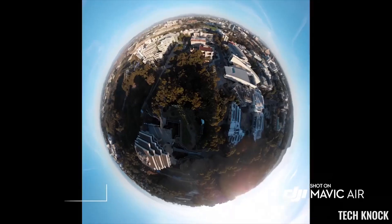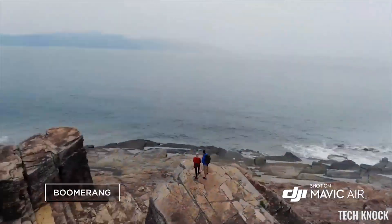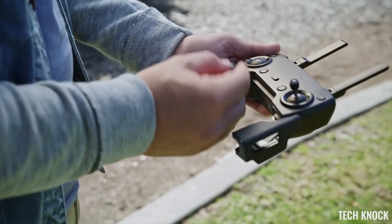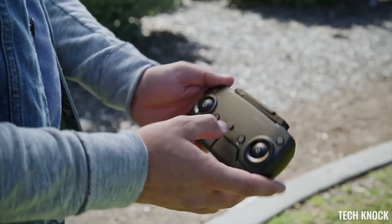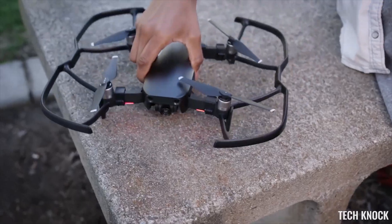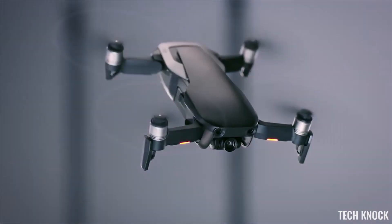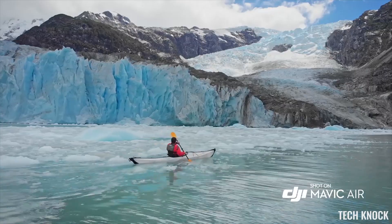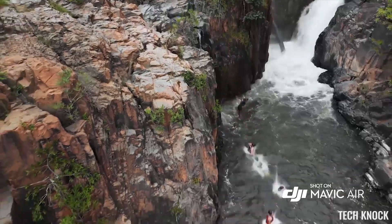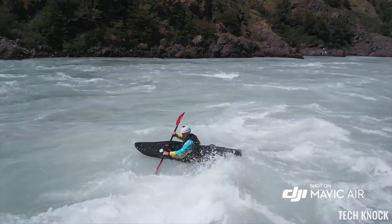Quick shot modes like Asteroid and Boomerang get you professional camera moves automatically. The controller is as sleek and compact as the Mavic Air itself, with removable sticks that store right inside for an ultra-low profile. Proclaim your individuality with multiple color options and a full suite of accessories. Mavic Air redefines power and portability in a way that only DJI could make possible, and with the Mavic Air in your hands, it will feel like anything is possible.